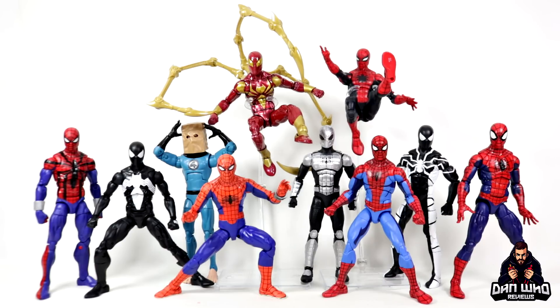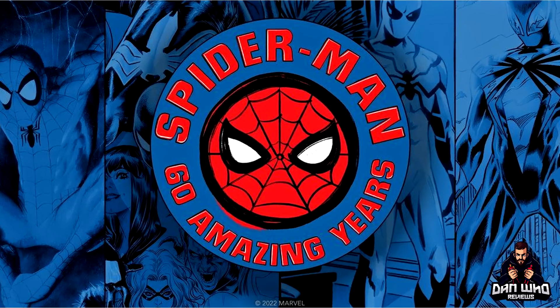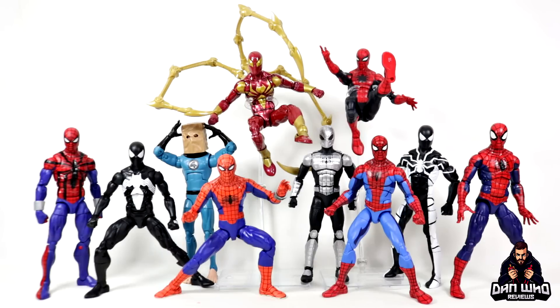Before we dive in and start getting excited about all the new figures coming out this year, we always like to start the year off by looking back and celebrating some of the great figures that came out the year prior by doing some top 10 lists. This one has a very particular theme — in 2022 we celebrated the 60th anniversary of Spider-Man, and Marvel Legends did exactly the same. We got plenty of new Spider-Man Marvel Legends figures, so I have picked 10 figures for our top 10 Marvel Legends Spider-Man of 2022.